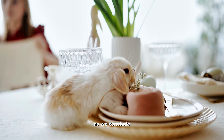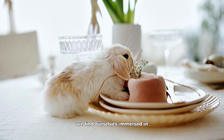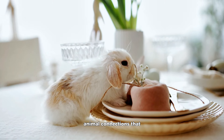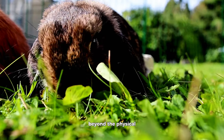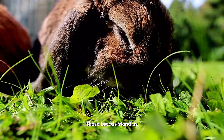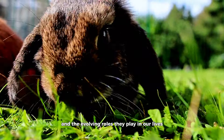As we conclude our exploration into the diverse world of historical rabbit breeds, we find ourselves immersed in the rich tapestry of stories, traditions, and human-animal connections that characterize these captivating creatures. Beyond the physical attributes and utility they may offer, these breeds stand as living testaments to the intricate artistry of breeding and the evolving roles they play in our lives.